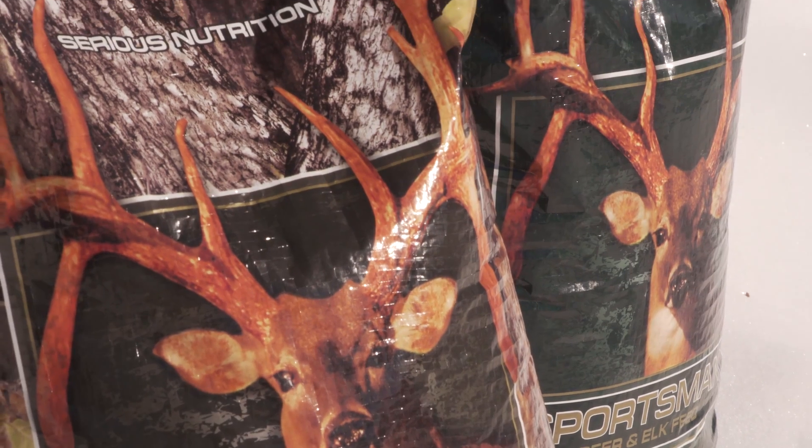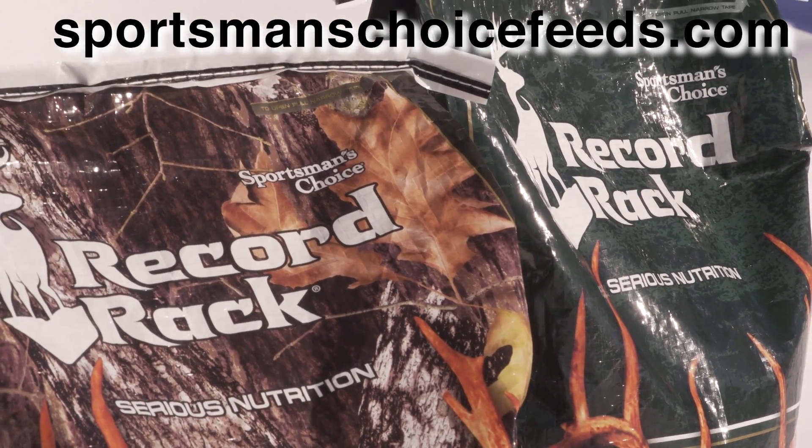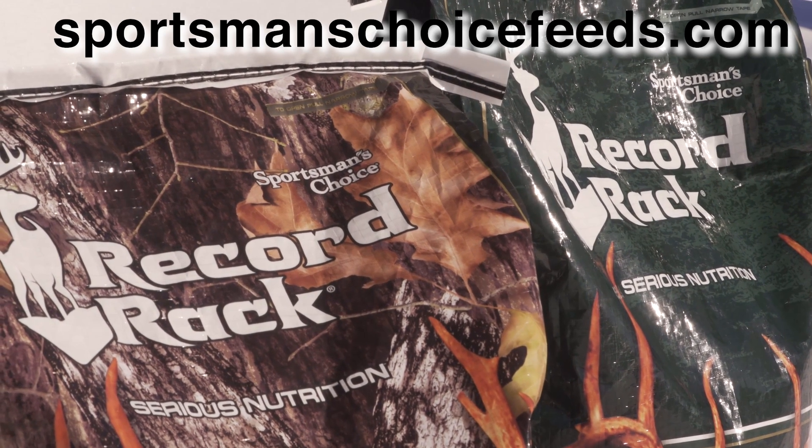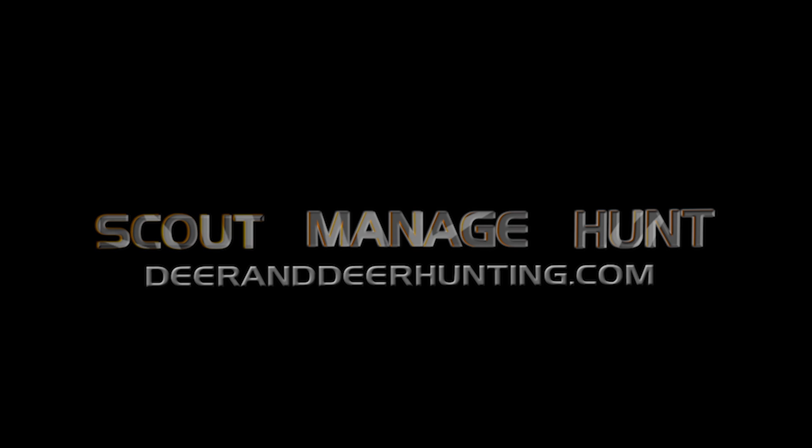For more information on where you can find these high-tech deer feeds, visit sportsmanschoicefeeds.com.